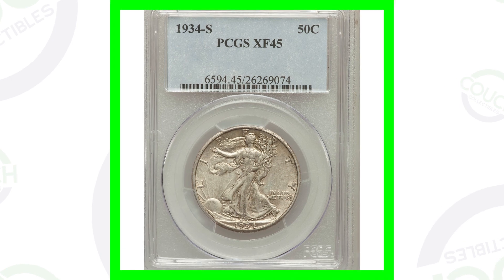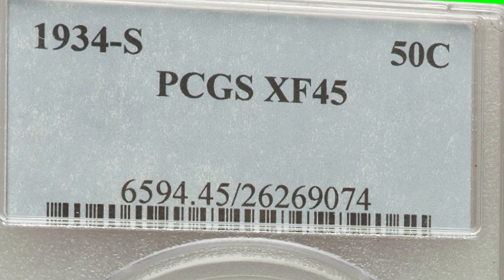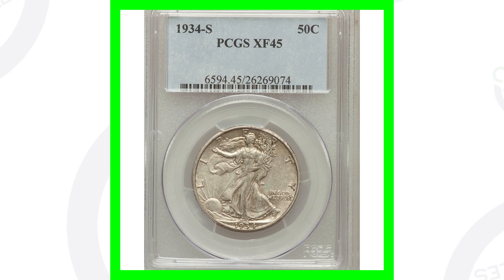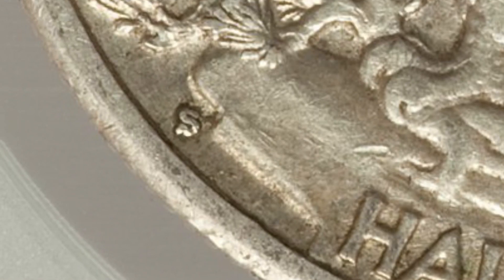The mint marks are located on the reverse of the coin, as we can see in those images. Here's an example of a 1934-S Walking Liberty Half Dollar graded at Extra Fine 45 — not the lowest grade in the world, but definitely not a mint state grade either. The coin grading scale goes up to 70, so at a 45 this coin only sold for around $45. We can see that S mint mark on the reverse.